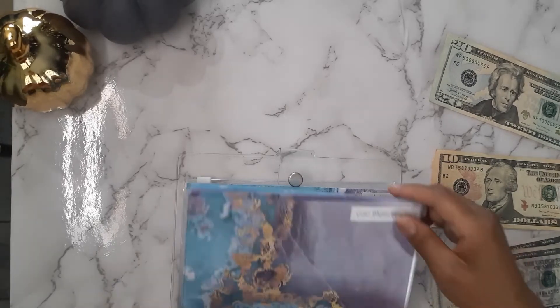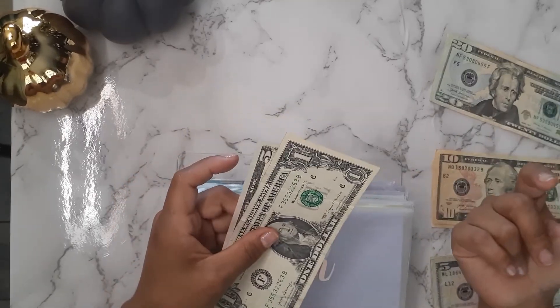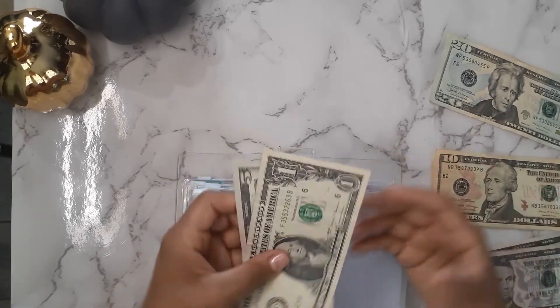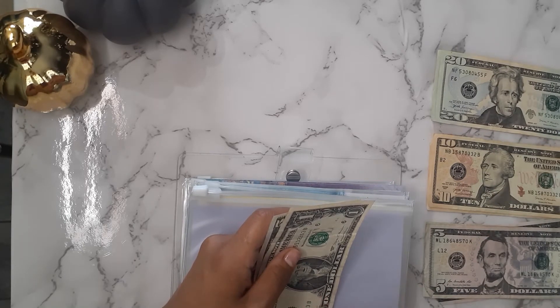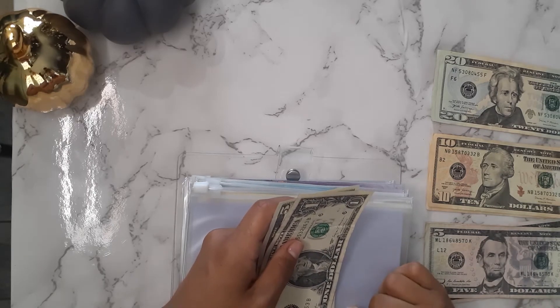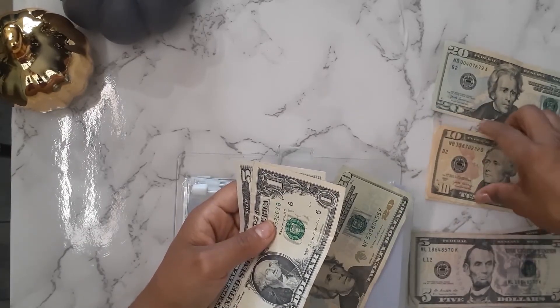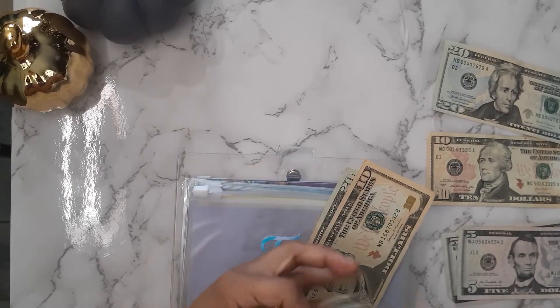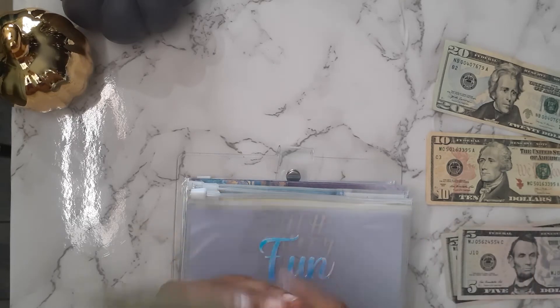Now fun — fun is our weekend fun money for the kids. Like if the kids want to go to the movies or something special like that, this is where the money is coming from. This is very separate from their envelope in my wallet, which is for kind of like their snacks. This one is getting $35 — a $20, $10, $10, and a $5 — for a total of $41.